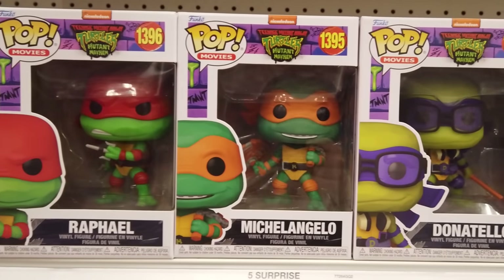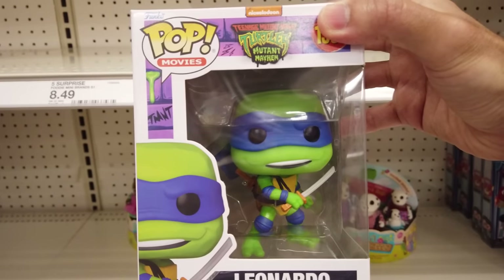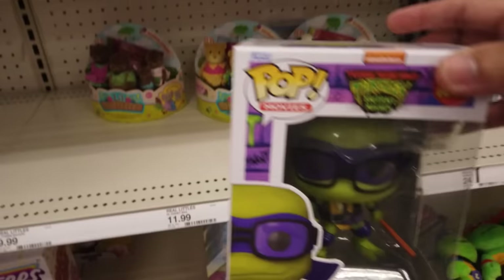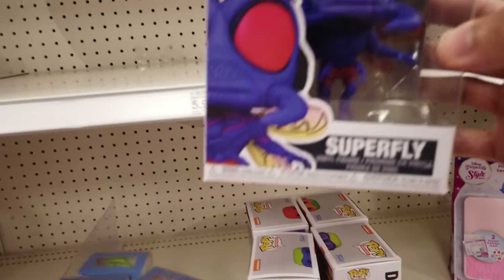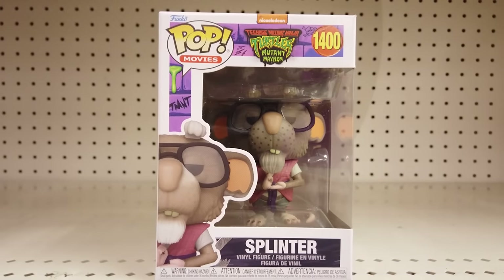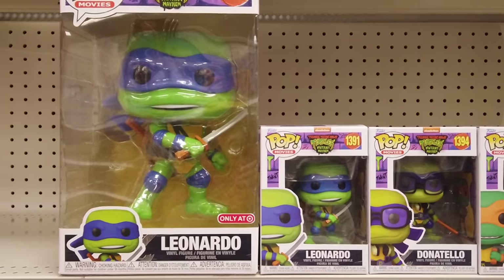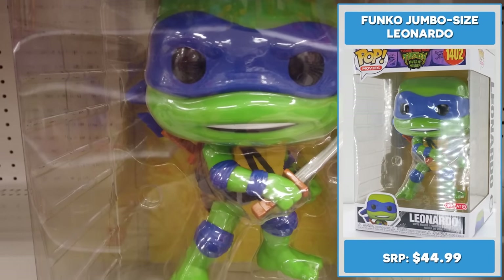Let's check out the Funko Pops retailing for $11.99 each. Here's Leonardo, Raphael, Michelangelo, Donatello, April O'Neil, and Superfly. Also look for Splinter. Also there's a Target exclusive 13 inch jumbo size Leonardo retailing for $44.99.